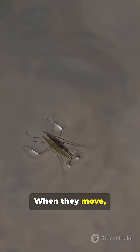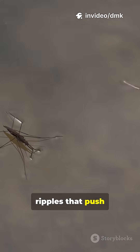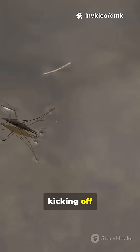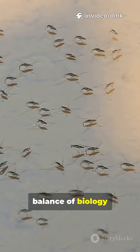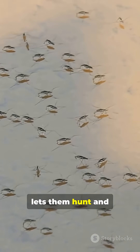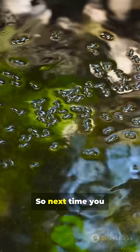When they move, striders press gently against the surface, creating little ripples that push them forward, like kicking off invisible water springs. It's an incredible balance of biology and physics that lets them hunt and escape predators without ever sinking.